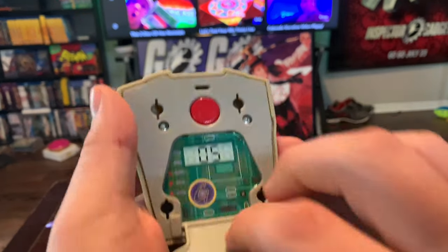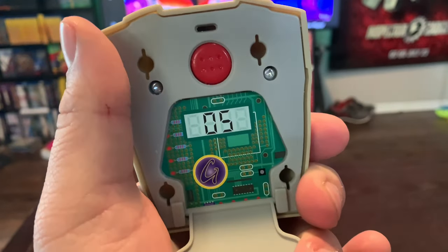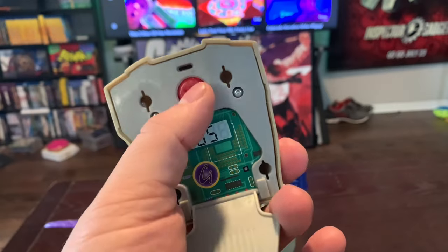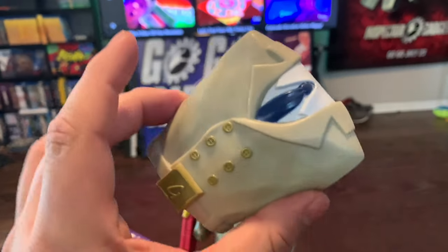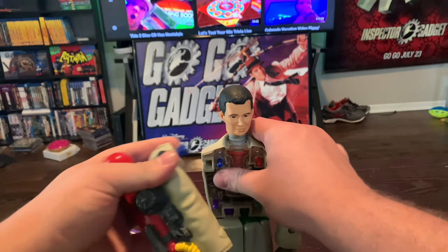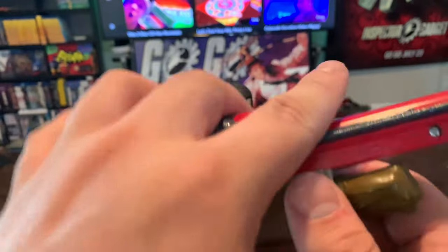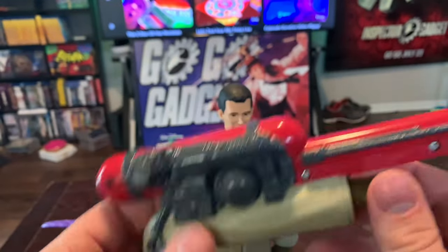Then we have this little communicator device right here - this was his chest piece. You flip this piece down and push the button. This was just a really cool little piece. Next up we have the water gun squirter right here. This is supposed to be from that scene where he had the toothpaste coming out, so this is supposed to be like a water gun. Nothing too special going on there.